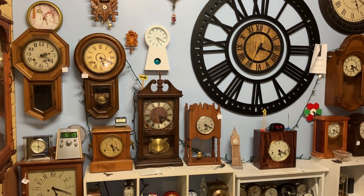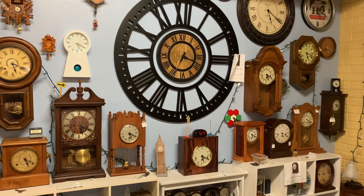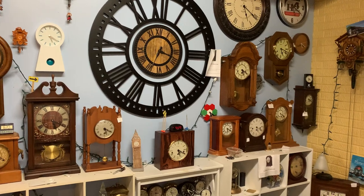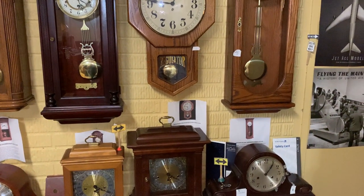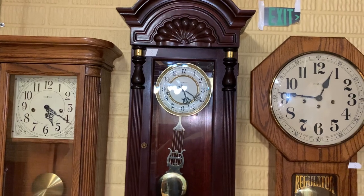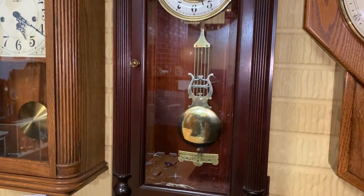Hi everybody, Clock TV here again and back at you with another video. This might be another winding clock series video — this is one I actually forgot to do for a while, as I got it sometime last year. Which one is it, you might ask? Oh wait, is it the Howard Miller Jenison? Let me think here for a second. Right, yeah — this is one that I haven't wound on video at all.